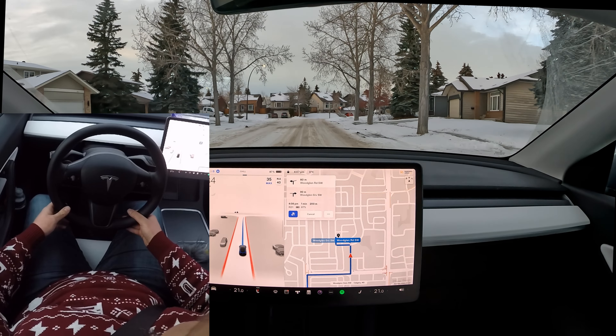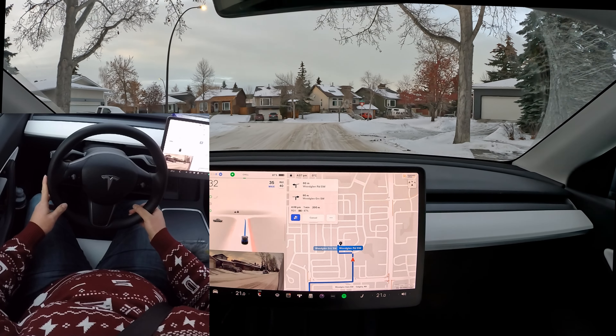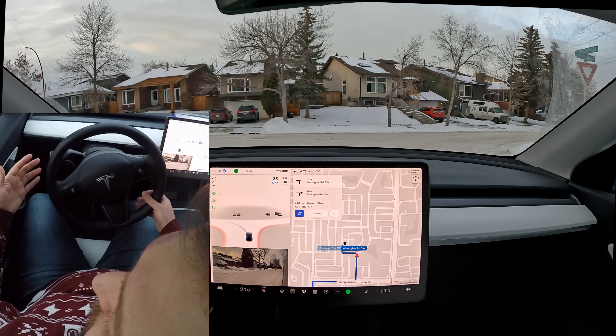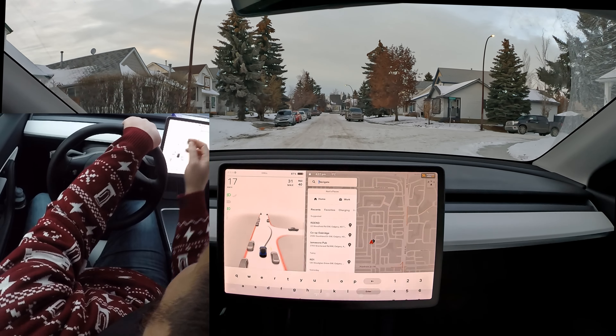FSD beta is going crazy over a snow bank — that's a disengagement. Even though I've driven a lot, I don't want to be in a situation that's going to be awkward for other cars. Situational awareness and defensive driving apply a lot here — if you anticipate a situation that could cause an accident, like the car starting to slide and potentially hitting a parked car, disengage at those moments.